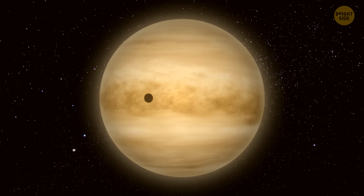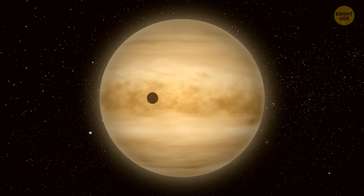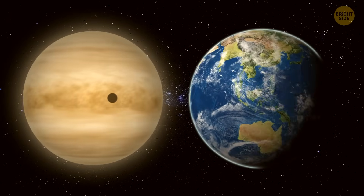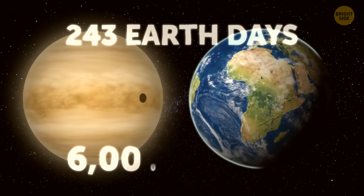Any planet's day is basically just how long it takes for it to do a full spin on its axis. Venus takes its sweet time with this — way slower than Earth. In fact, a day on Venus lasts a whopping 243 Earth days, or almost 6,000 hours.